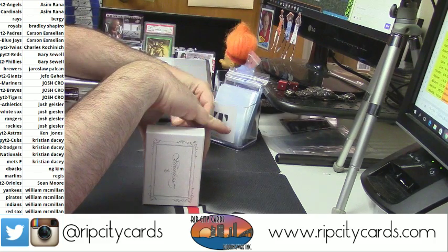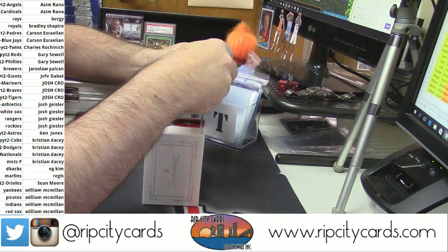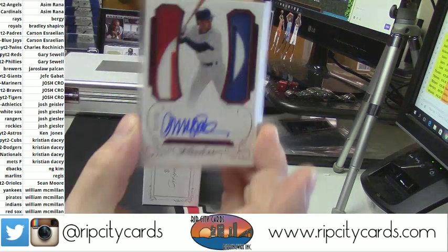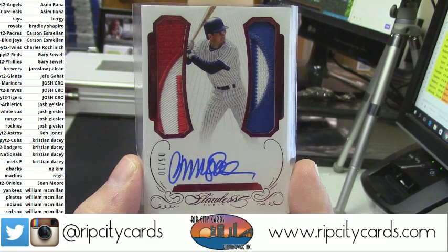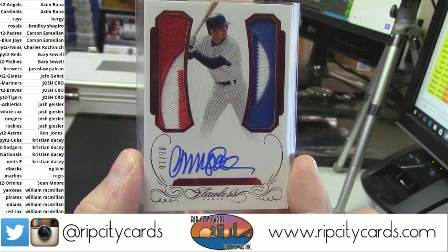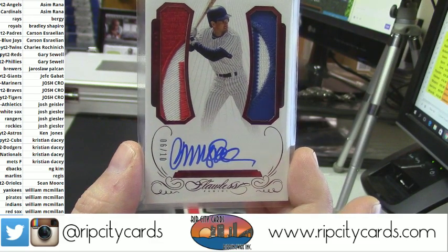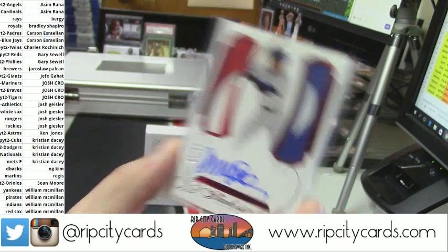Cubs did not hit in the last one but Cubs did hit in this one. Nice, nice — dual patch, 2-color and 2-color, 6 out of 10. Ryne Sandberg. I love that dual color business — the red and the blue just looks really cool. That is a really pretty card.